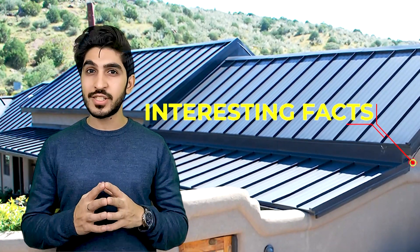Hello everyone, welcome back to our channel Hello Express, where we bring you some interesting facts about the world around us. In this video, we are going to take a closer look at metal roofing and why it's an energy efficient option for your home.